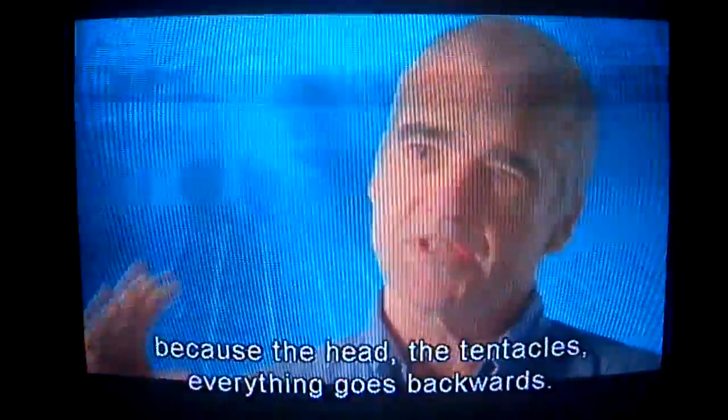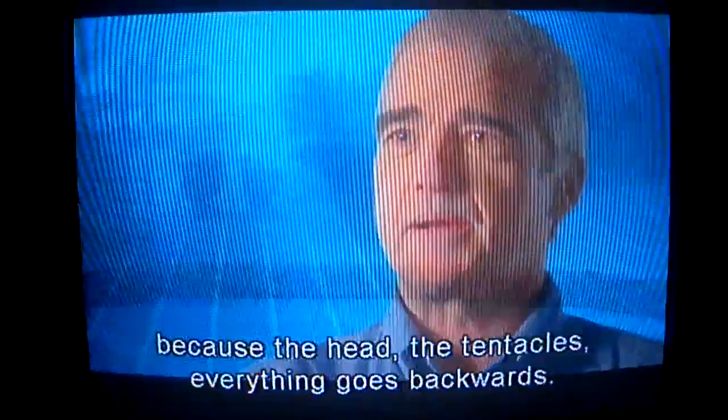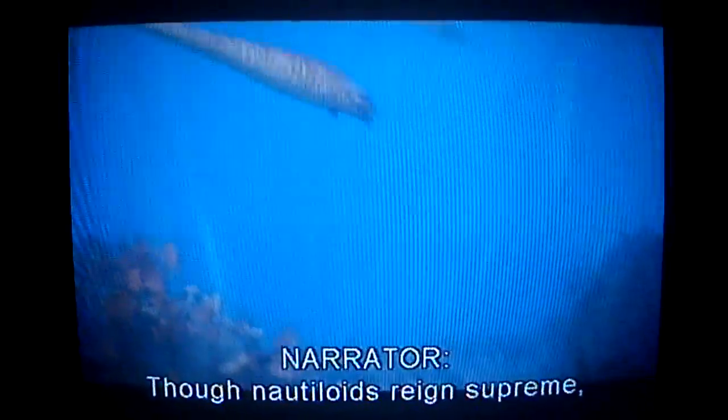You're in the water with a nautiloid. You see the back of a shell. You have to go all the way around it to see the swimming part, because the head, the tentacles, everything goes backwards. Though nautiloids reign supreme, there is competition.